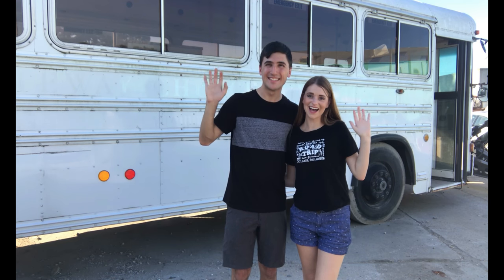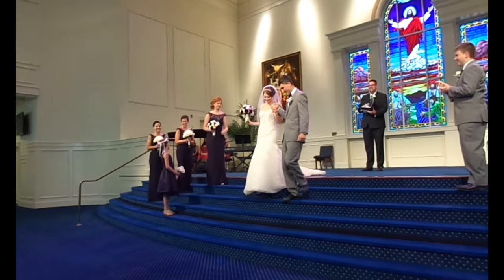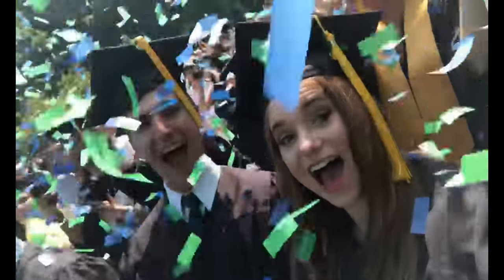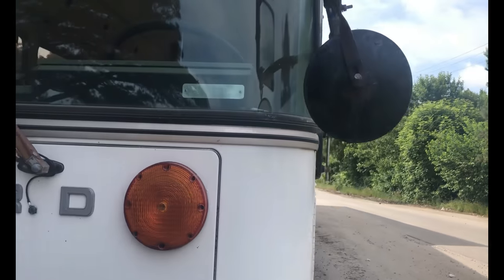We're on our way to go see a bus that we think might be the bus. Hi there, we're Danny and David Tippett with TippyTrips. We got married in August 2017, graduated from Regent University together in May 2018, and now we are ready for our next adventure together.